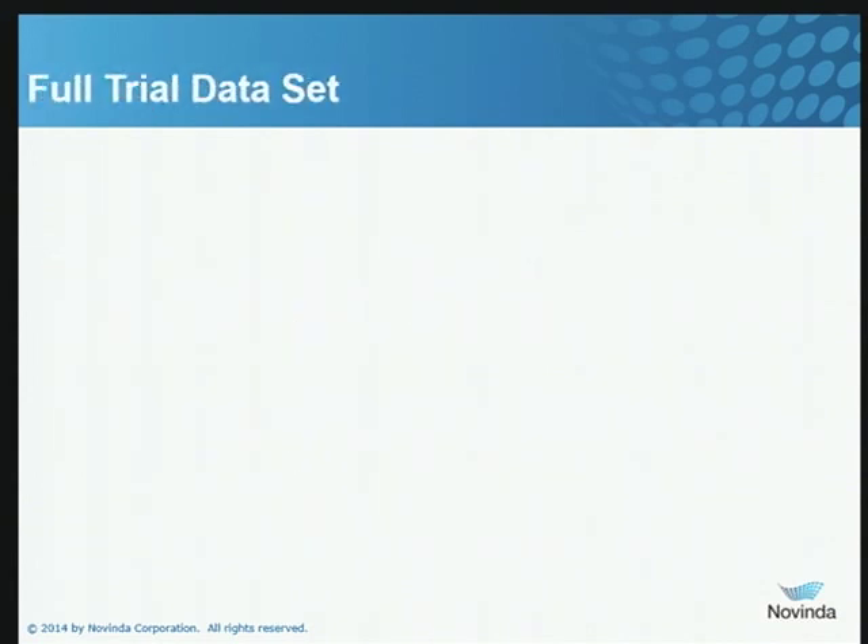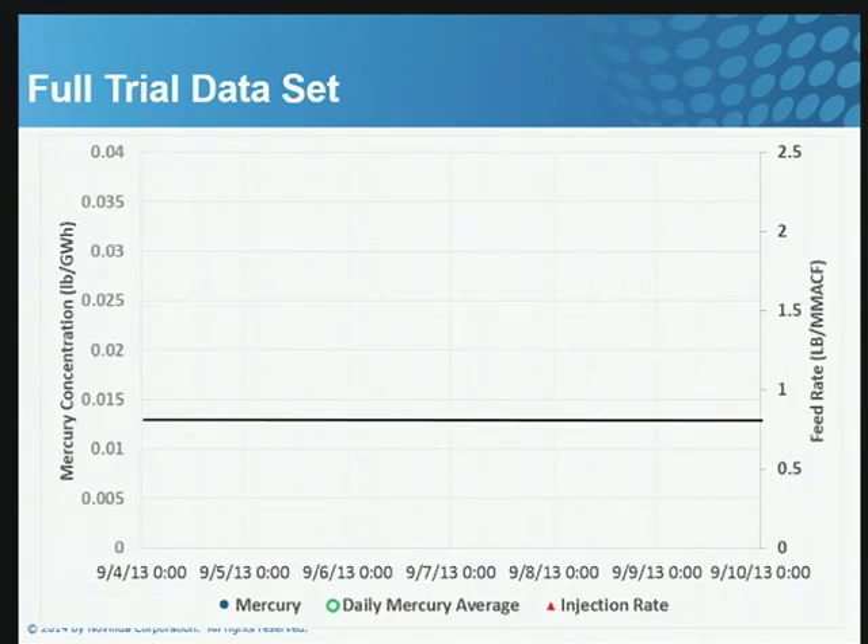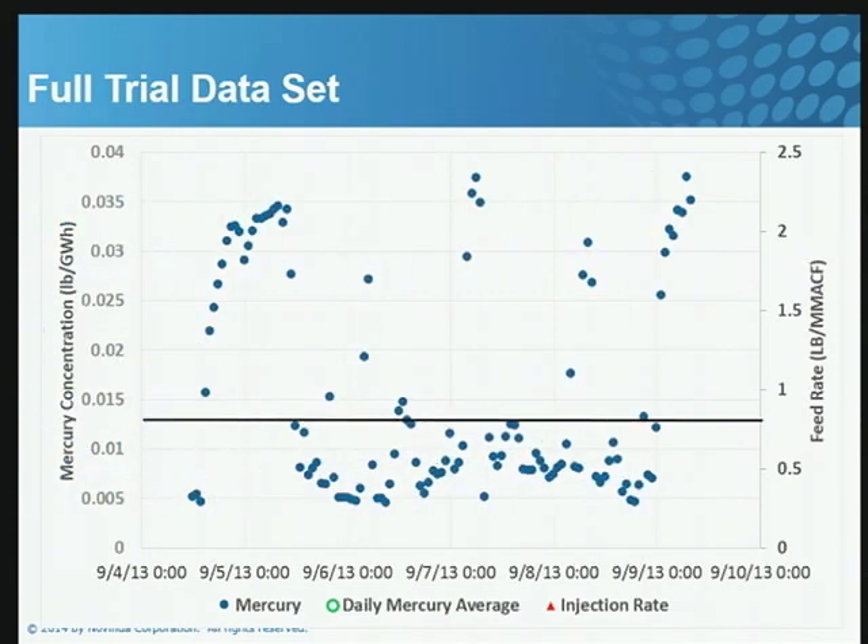Here is our full trial data set — time on the horizontal axis, mercury concentration on the left axis (in pounds per gigawatt hour), and feed rate in pounds per million ACF on the right side. This particular plant has an existing control requirement. You can see they were well below the standard of 0.013 pounds per gigawatt hour represented by the solid line. They turned off the carbon, and over the next 10 to 12 hours the mercury rose back up to about 0.033 pounds per gigawatt hour under uncontrolled conditions. We turned on the amended silicates and immediately drove the mercury down well below the MATS level.